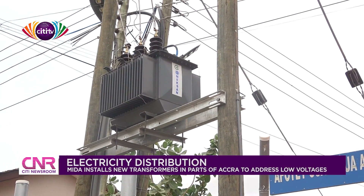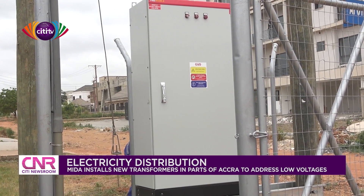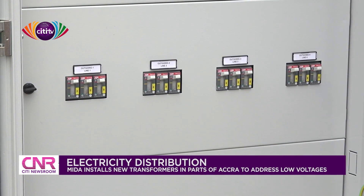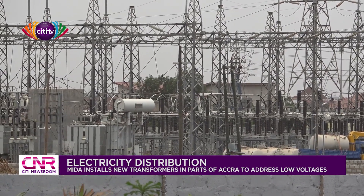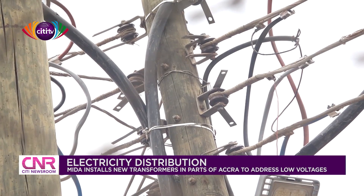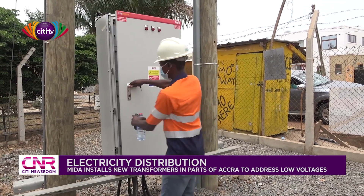Residents in some parts of Accra commonly witness low and fluctuating voltages which often result in dim lights. This causes damage to electrical appliances in many homes and also contributes to frequent power outages. The situation is a result of overloading in transformers and conductors that serve such communities.